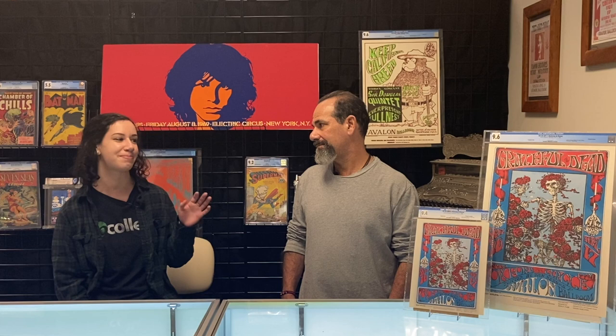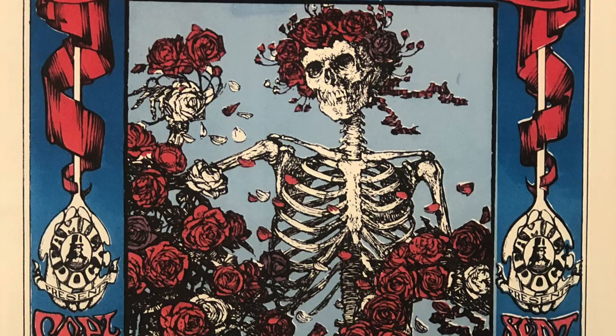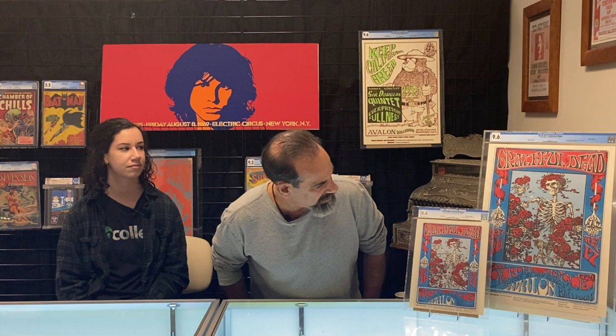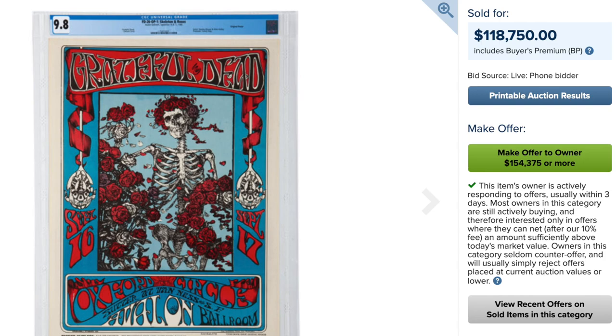As to why this particular poster is so famous — if you're collecting Grateful Dead posters, this is a poster you have to have. It's the most famous poster image, it became the cover of Live Dead, and it has stuck with the band ever since. It's also the first psychedelic concert poster to hit the hundred thousand dollar mark — a 9.8 sold at Heritage for $118,000, a huge milestone for the hobby.